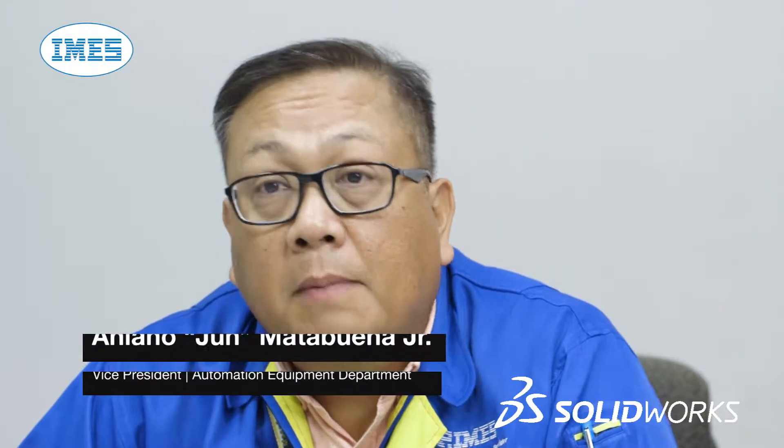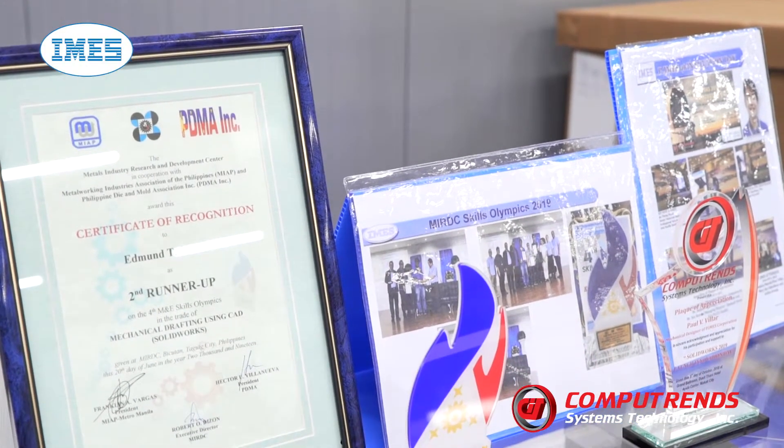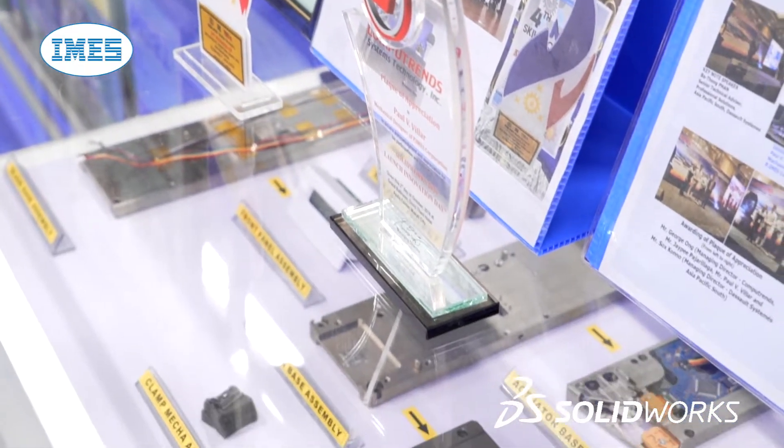I am Jun Matabuena, Vice President for Automation Equipment at PIMS Corporation. I've been working here since 1994. One of the six business units in PIMS Corporation is automation equipment, and CAD design and software support is a necessity — that is where CompuTrends comes in. The support of CompuTrends is not only applicable to our automation equipment, but also to our metal press and plastic molding injection for their tooling design.